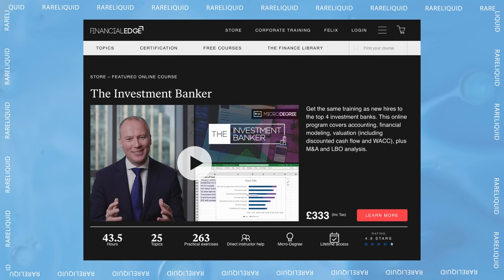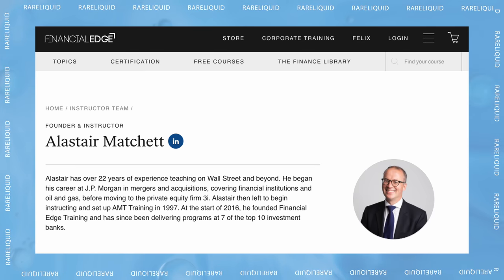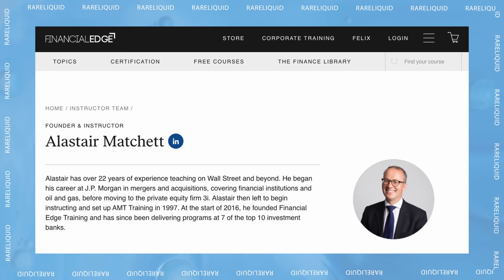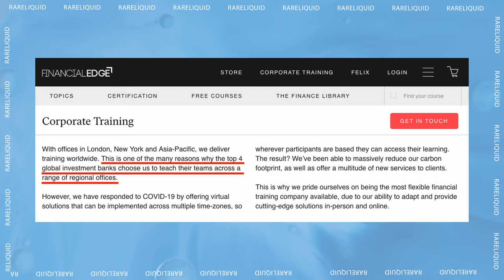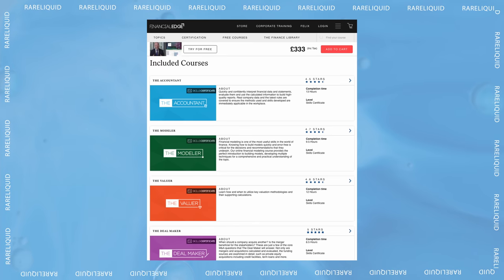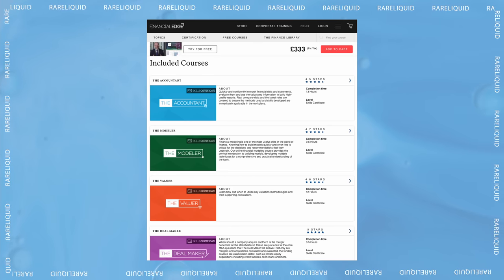If you want to dive deep into financial modeling, I highly recommend checking out the Investment Banker course at Financial Edge. The founder Alistair is literally the instructor who taught me and hundreds of other analysts during my summer training at JP Morgan. Financial Edge is a sponsor for this video, but I recommend it to anyone interested in investment banking. Their instructors train analysts at top banks, and you can get the same lessons for just a few hundred dollars, learning at your own pace — including accounting, valuation, DCFs, LBOs, and more. Check the link in my description for 25% off.